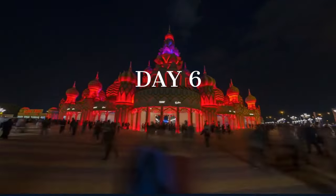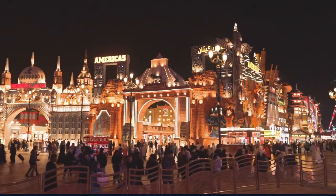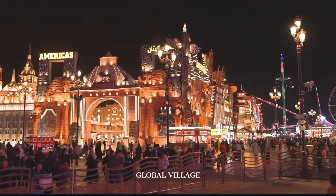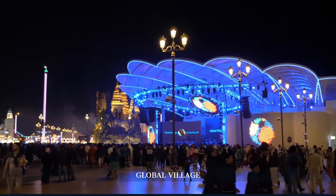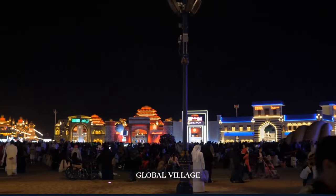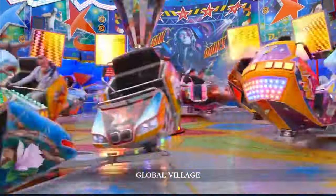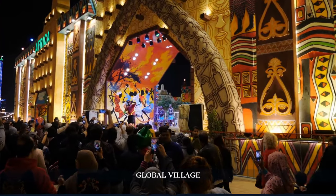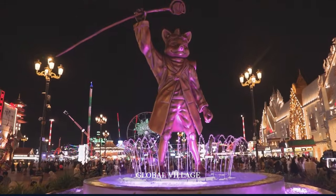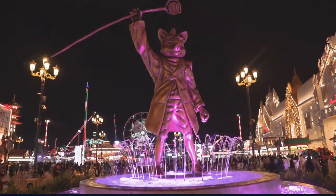Adding an extra day to the itinerary allows us to include Global Village, a seasonal cultural extravaganza that showcases pavilions from different countries. Global Village is a unique cultural and entertainment destination that brings together the best of international cuisine, entertainment, and shopping. Each season, over 75 countries are represented in around 30-plus pavilions, each designed to reflect the country's unique culture, architecture, and style. It's like traveling the world without leaving Dubai, featuring thrilling rides, performances, and a variety of dining options. Keep in mind that Global Village is a seasonal event, usually running from November to April.